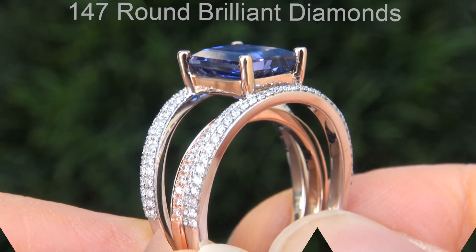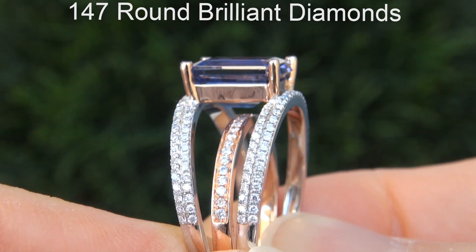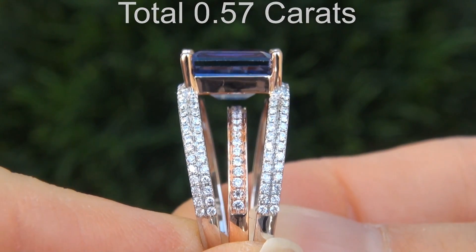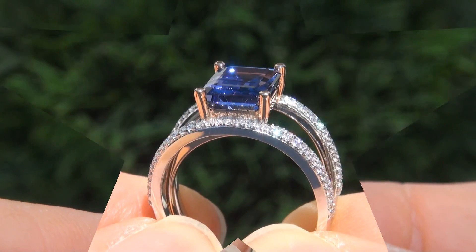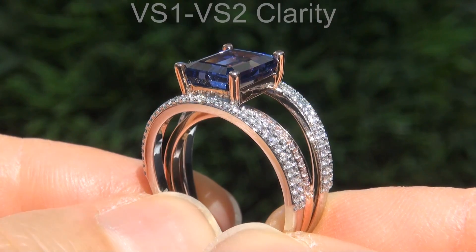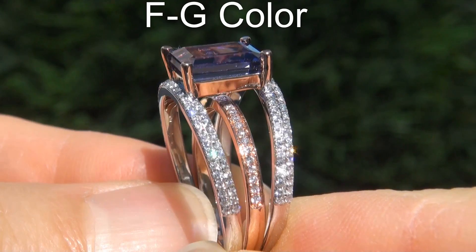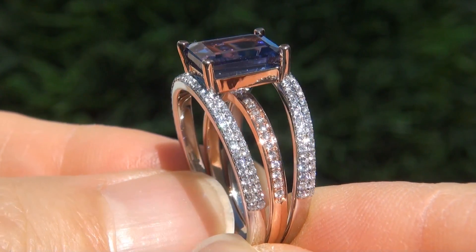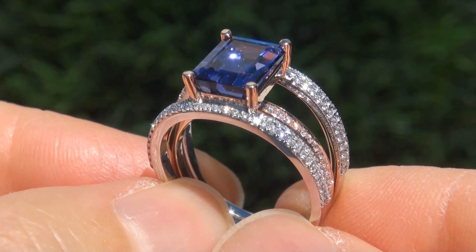There are also 147 round brilliant diamonds that total an additional .57 carats. These diamonds are all perfectly clear and completely eye clean, graded at near flawless VS1 to VS2 clarity with colorless and near colorless F to G color, offering outstanding brilliance, flash, sparkle and fire as you can clearly see here in the video.